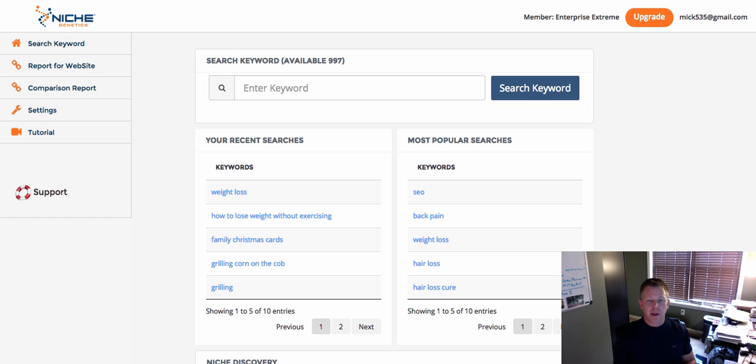Let me show you real quick what I mean. We're inside NIST Genetics and I'm in the Enterprise Extreme version, which is the version you get from the upsell. With that you can do reports for agency-type stuff — if you want to give reports to clients, print them out, and use that as reporting for clients. You also get a massive amount of keyword searches per day — you get a thousand keyword searches per day, and I've been playing with it for a couple of days and haven't even come close to touching that.